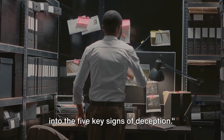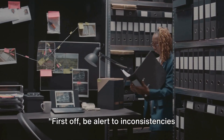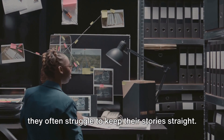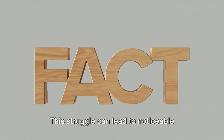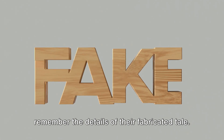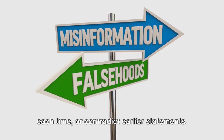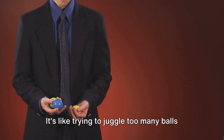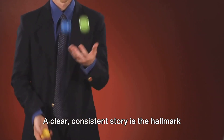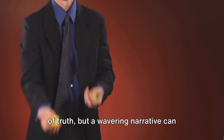In this video, we delve into the five key signs of deception. First off, be alert to inconsistencies in storytelling. When someone is spinning a web of deceit, they often struggle to keep their stories straight. This struggle can lead to noticeable inconsistencies as they attempt to remember the details of their fabricated tale. They might tell the story differently each time or contradict earlier statements. It's like trying to juggle too many balls at once — eventually, something is going to drop. A clear, consistent story is the hallmark of truth, but a wavering narrative can raise a red flag.